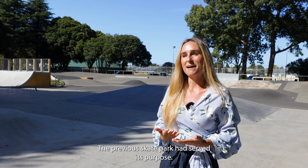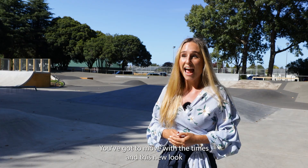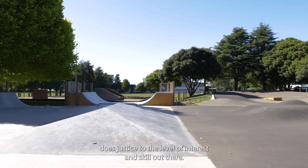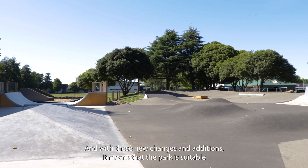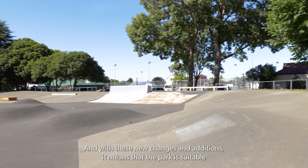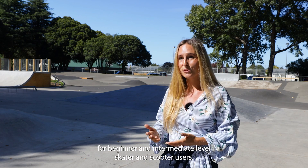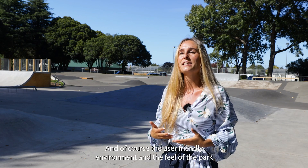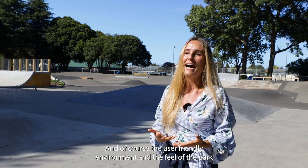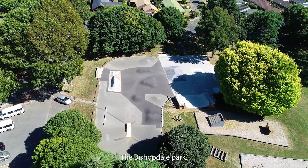The previous skate park had served its purpose. You've got to move with the times and this new look does justice to the level of interest and skill out there. With these new changes and additions it means that the park is suitable for beginner and intermediate level skater and scooter users, and of course the user-friendly environment means that all community members and families are welcome to enjoy Bishopdale Park.